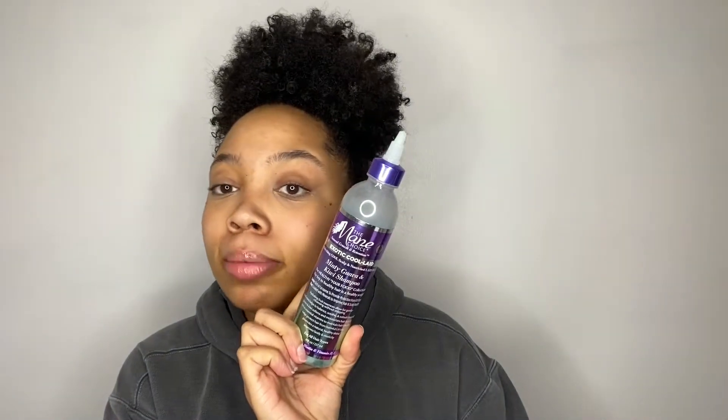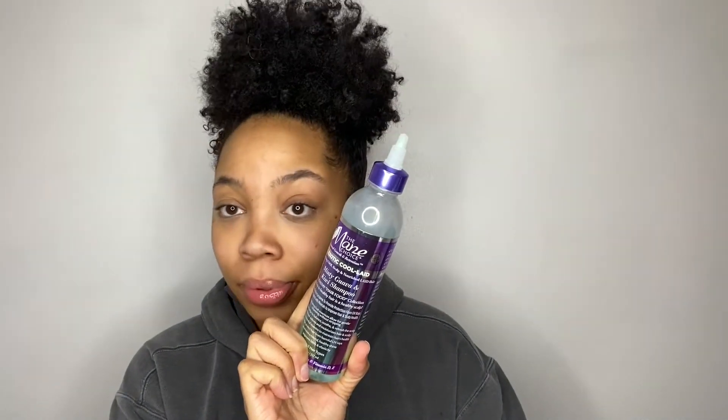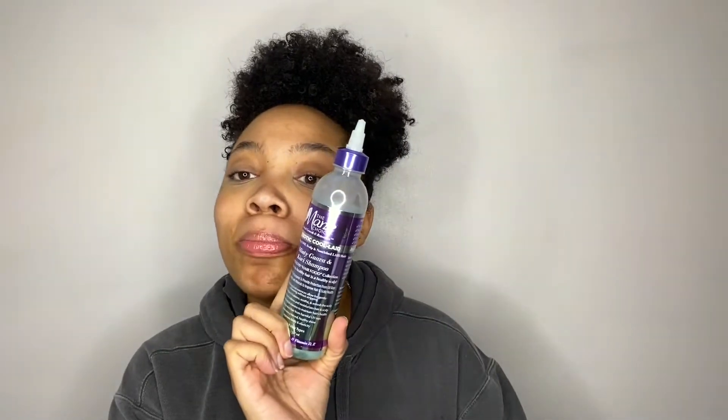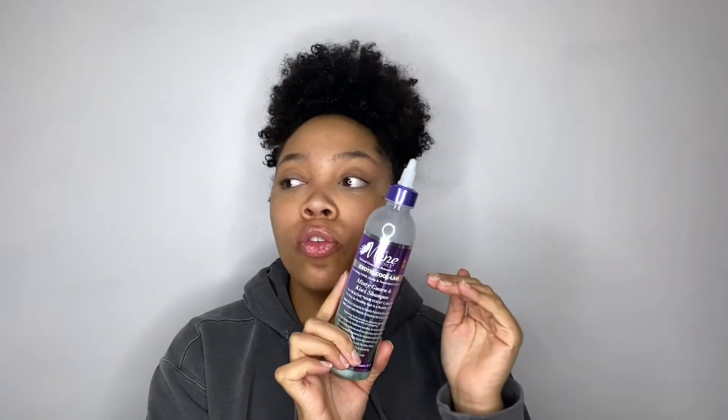The GOAT — greatest of all time — the best shampoo. The way it feels in the shower, so minty, your scalp gets clean. It's the Mane Choice Exotic Kool-Aid Minty Guava and Kiwi Shampoo. They need to forever sell this, and if they change the formula I will be pissed — because this is top two, name two.